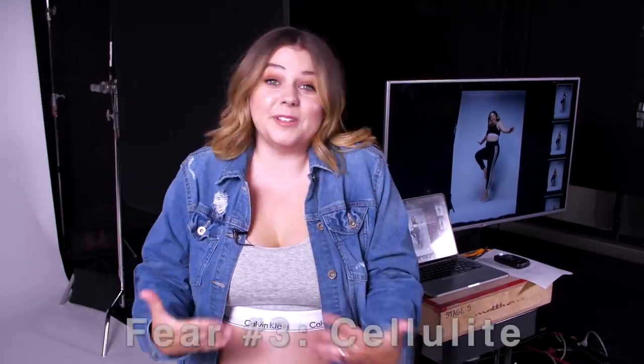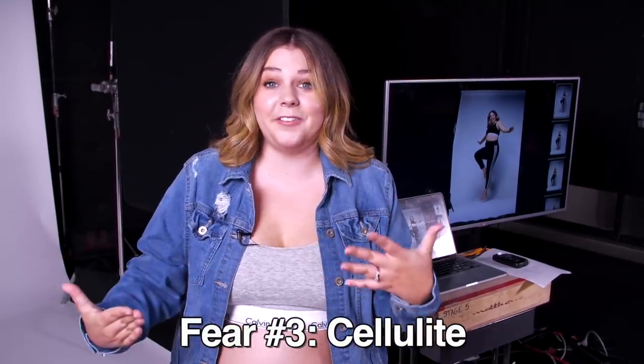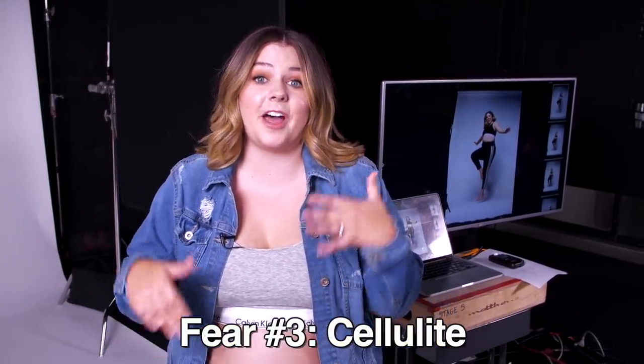Fear number three — showing the cellulite that I have on the back of my legs. I'm really only just starting to feel confident about this part of my body. So I hope that opening up about it, showcasing it, talking about it with you guys, and facing this insecurity head on can just get rid of it altogether and make me even more positive about my body.